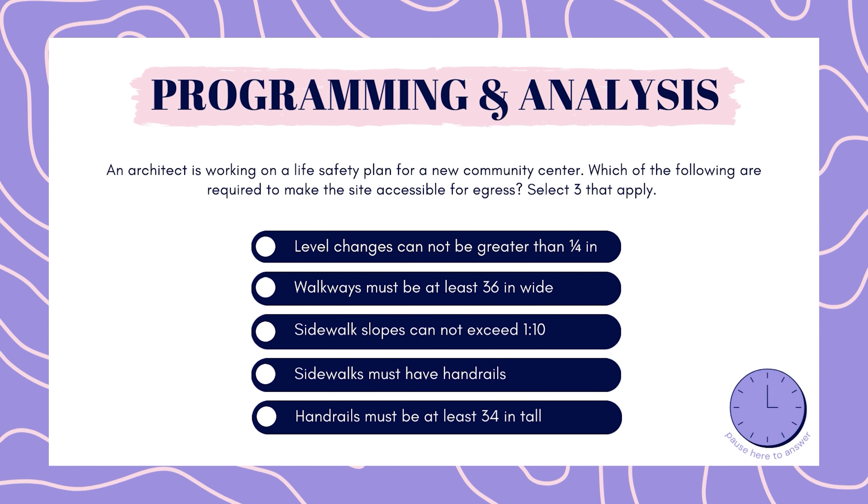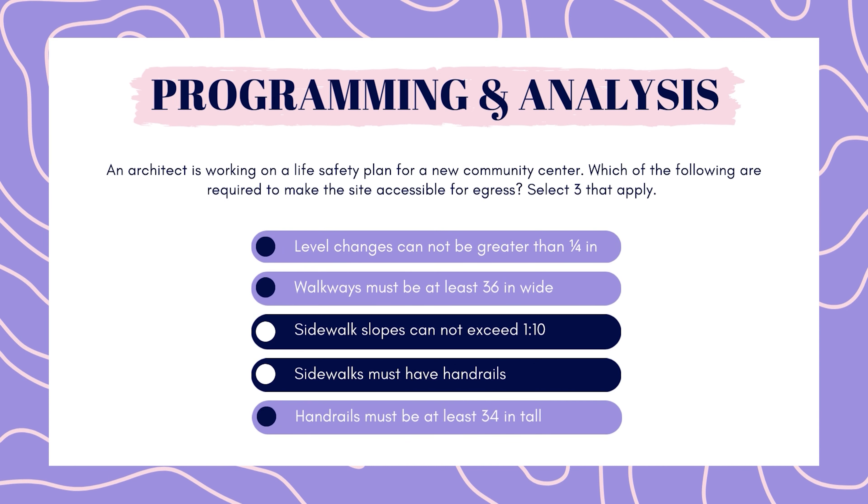The correct answers are: level changes cannot be greater than a quarter inch, walkways must be at least 36 inches wide, and handrails must be at least 34 inches tall. These responses came straight from the accessibility code. You primarily need to focus on spatial related codes, so for accessibility, focus your studies on chapter 3 building blocks, chapter 4 accessible routes, and chapter 5 general site and building elements.